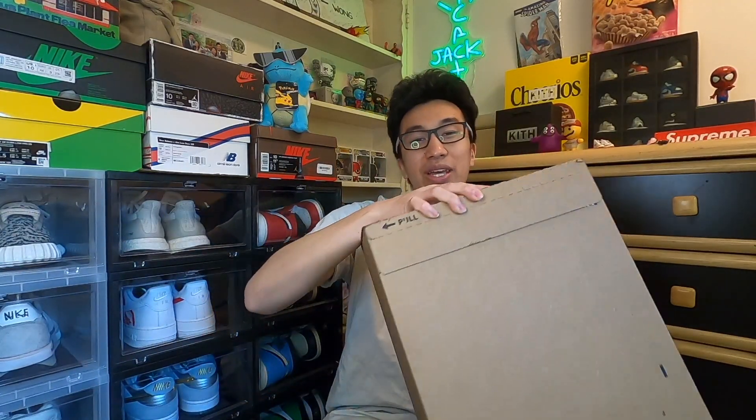Hey guys, what is good, it's your boy Joe Wong here back again with another video, and today we got another W that I got on Sneakers shock drop.